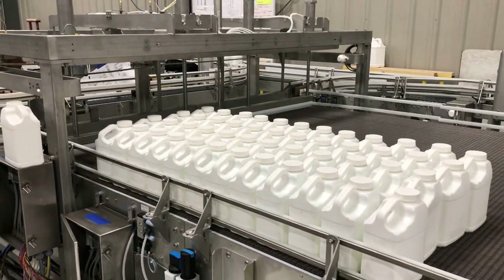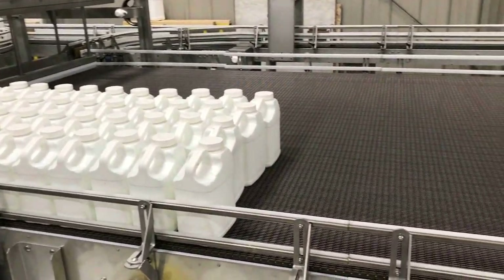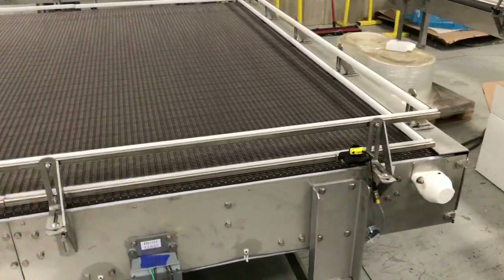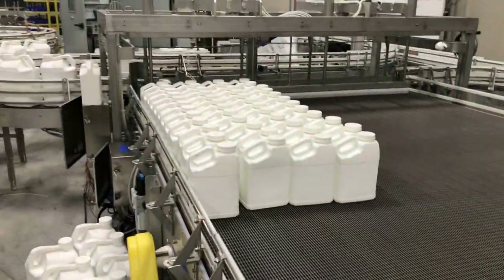The system includes elevation changes of up to 21 inches in some areas, side transfers, pneumatic merges, diverts, clamps, and stops, handling both empty and full bottle accumulation along the way.